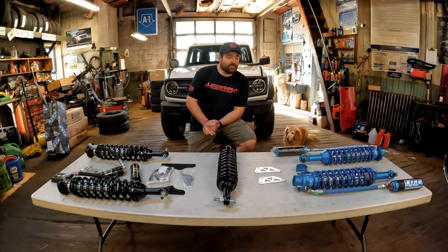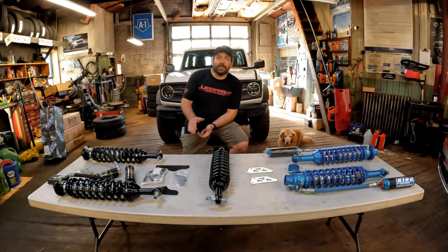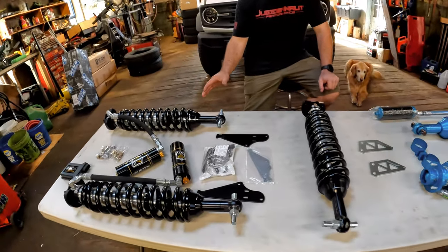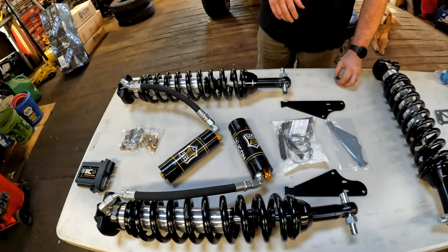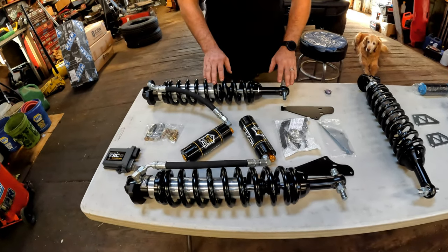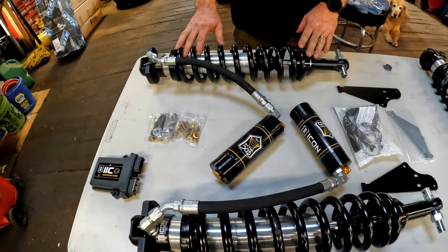What we're going to do first is start with King versus Icon. On the two ends of the table we have the Icon 48700C series. These are all fronts on the table — the rears are very similar, but they're all fronts just to show a direct comparison.